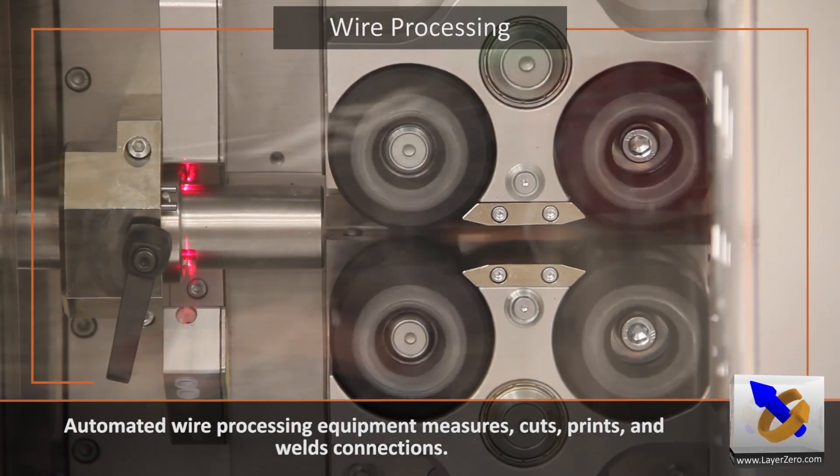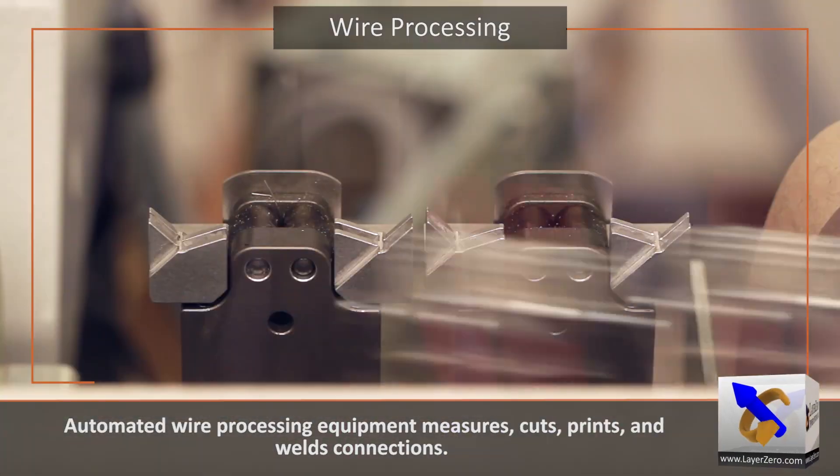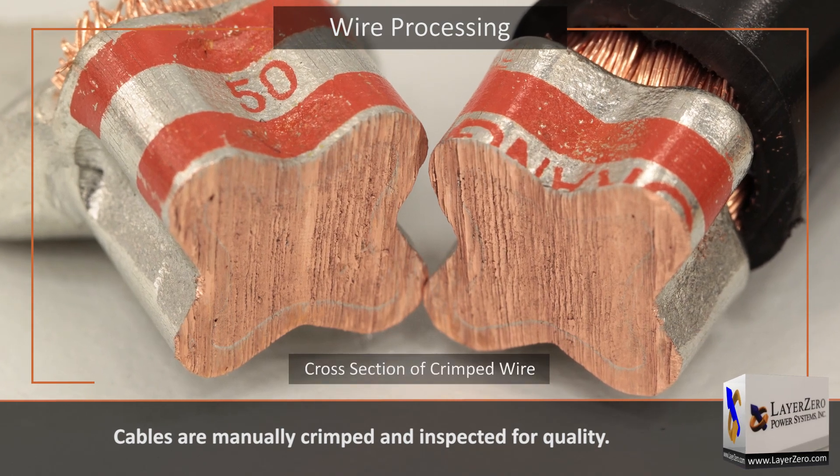Automated wire processing equipment measures, cuts, prints, and welds connections. Cables are manually crimped and inspected for quality.